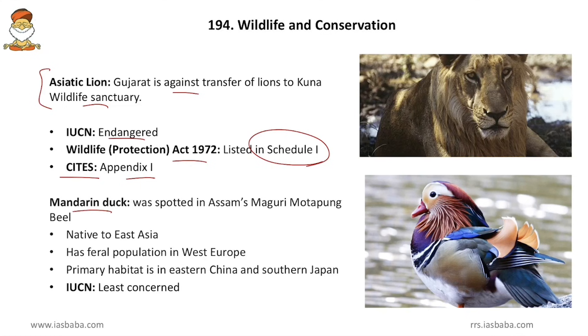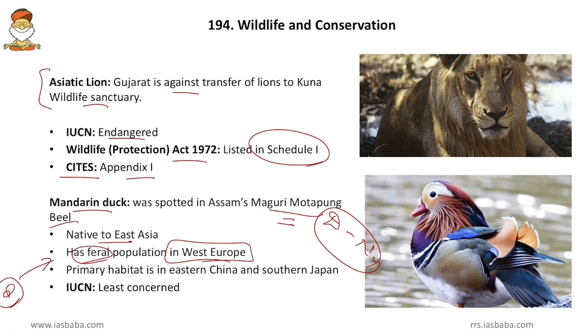The Mandarin Duck was spotted in Assam at Maguri Motapang Beel, which is near Dibru-Saikhowa National Park. It is native to East Asia and some parts of Western Europe, and has a feral population in Western Europe — meaning it is actually a domesticated animal there but is growing in the wild. Its primary habitat is Eastern China and Southern Japan. It accidentally came to Assam. The IUCN status of the Mandarin Duck is Least Concern.